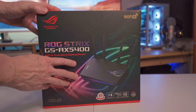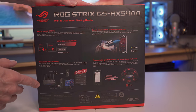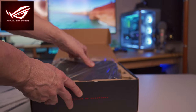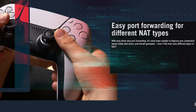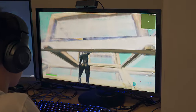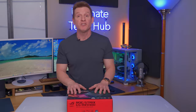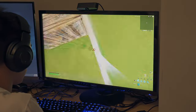Our second wireless router is the ASUS ROG GS-AX5400, which covers up to 2,500 square feet at speeds up to 5.4 gigabits per second. This is a Wi-Fi 6 dual-band gaming router with a dedicated gaming LAN port and is PS5 compatible. We tested this router for over two months and had zero issues with wired or wireless connectivity, and it played well with all our IoT and smart home devices.